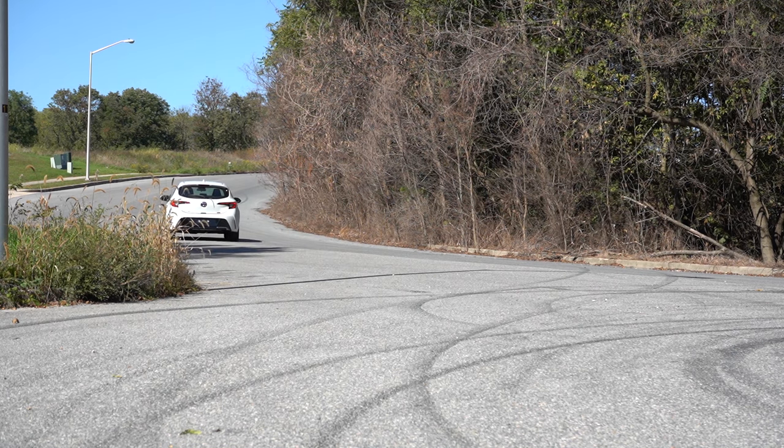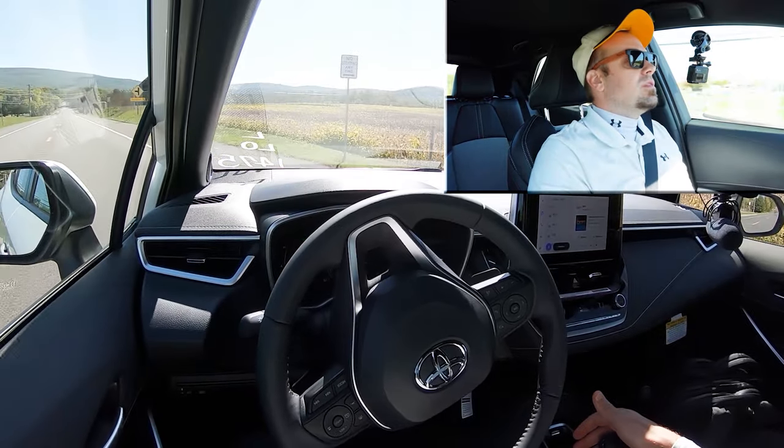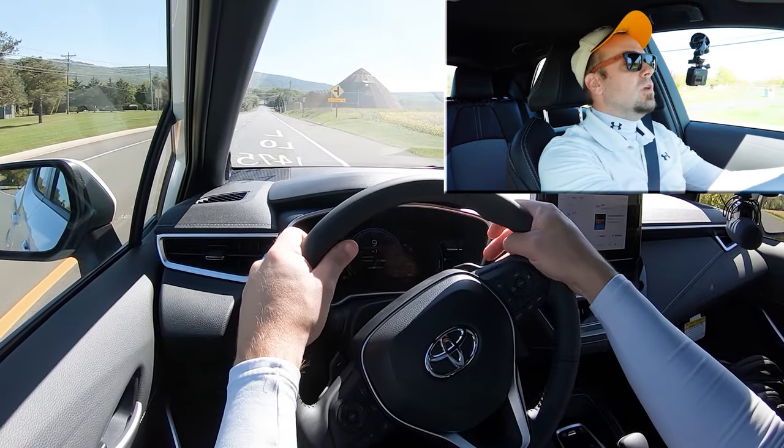Those drive modes adjust things like shift points, throttle response, and steering sensitivity. I'm going to wait until this construction is finished, then we'll find a straightaway to put the paddle shifters and acceleration to the test — we'll see how quickly the paddle shifters react and how fast we can get this one up to speed. I've got the shifter slid all the way back to give me full control over the shifting.